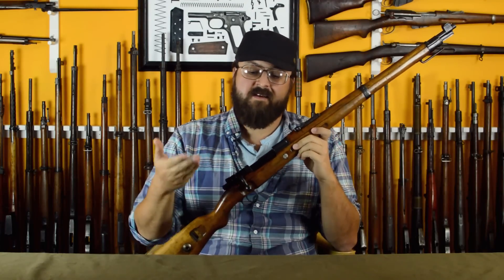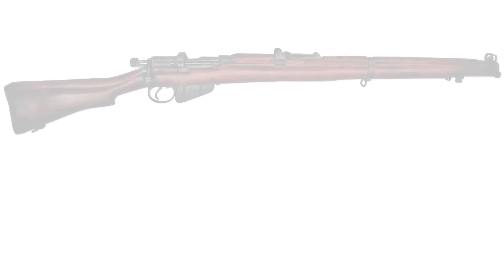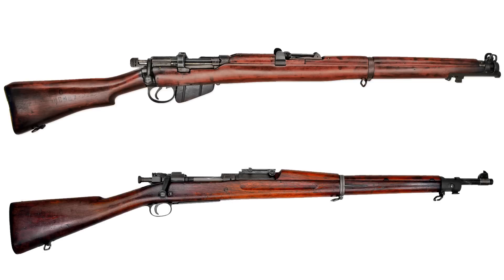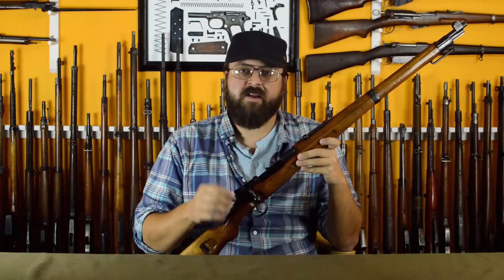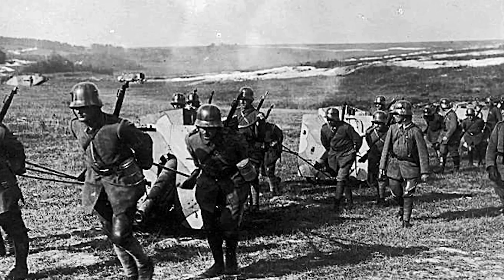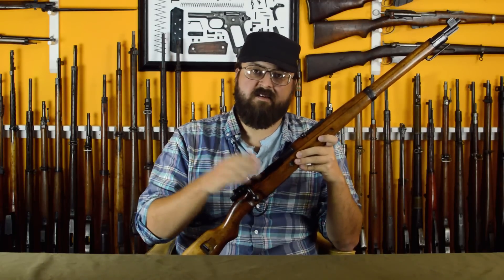Germany's working their way through what is now going to be a short rifle, and they're not blind to what's going on overseas. In Britain and the U.S., you see things like the Short Magazine Lee Enfield and the Springfield 1903, both being adopted as standard universal short rifles. Germany's not ready to get rid of the Gewehr 98 as an infantry rifle, but they are ready to combine cavalry, artillery, fortress troops, communications troops, engineers — everybody that is not front line — onto one rifle from one pattern, so that they can really focus down on efficient manufacturing. And that's going to be this gun.